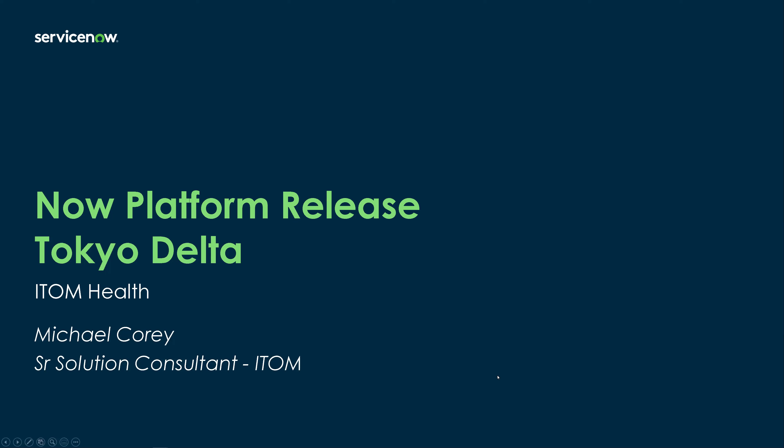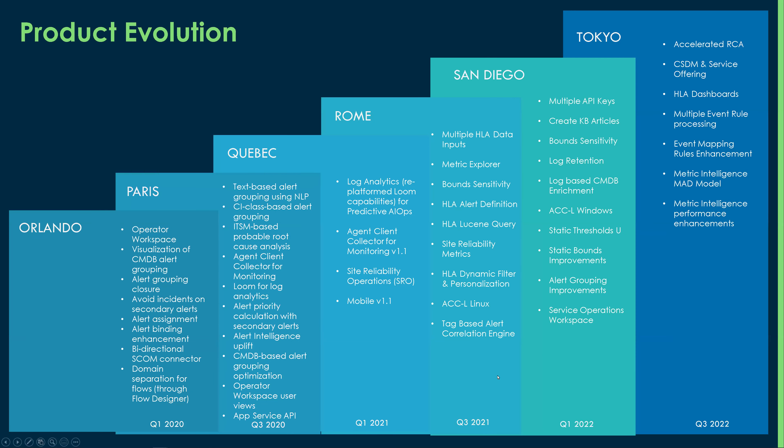You can see the product evolution from Orlando up through Tokyo. Quite a lot of changes have occurred, and I'm just going to talk about a few of these up in this list.